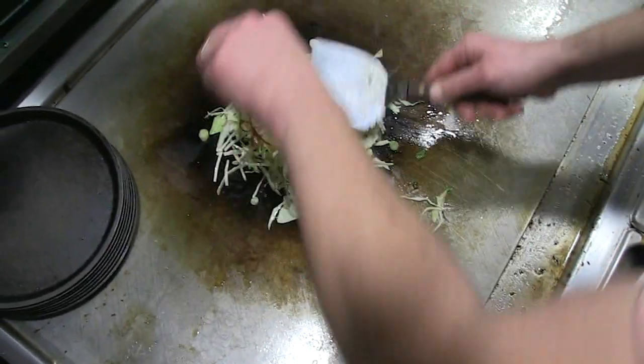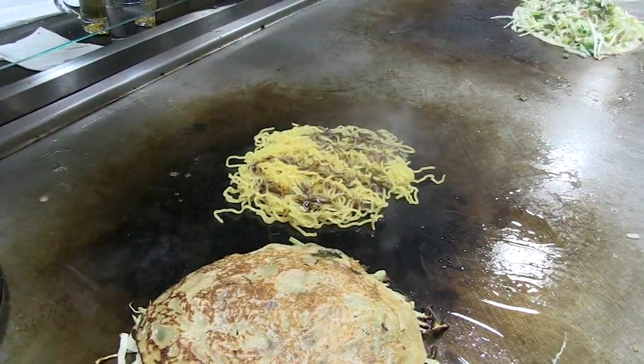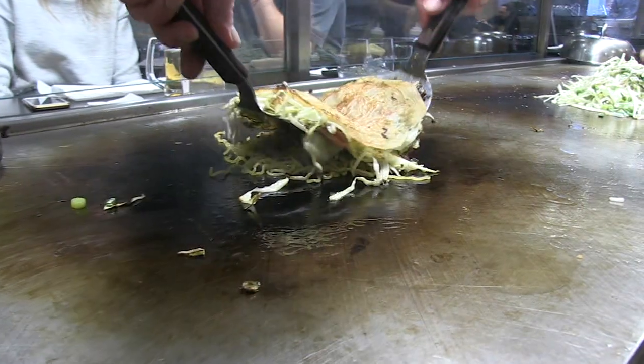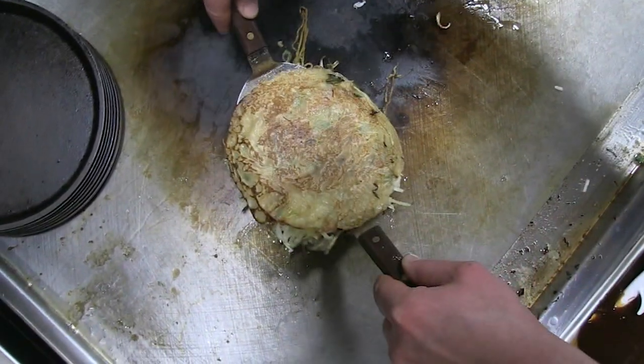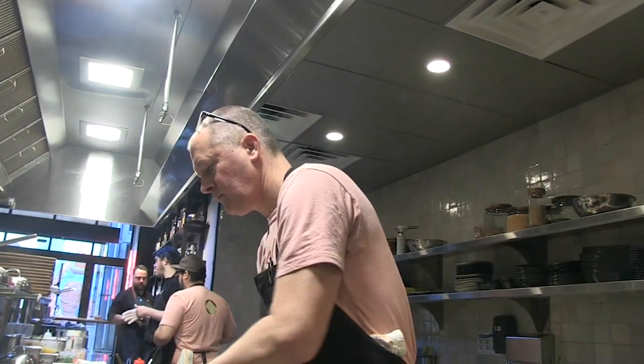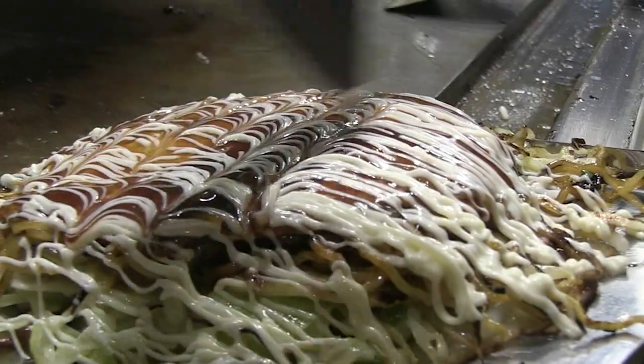Flip it over, then get out the yakisoba noodles — boil them for a minute, and after you drain them, cook them on the griddle with yakisoba sauce. Now cover that mound of noodles with the pancake, then do the same thing to a partially cooked egg. Finally, flip the whole mess over and repeat the same four toppings as the Osaka version.